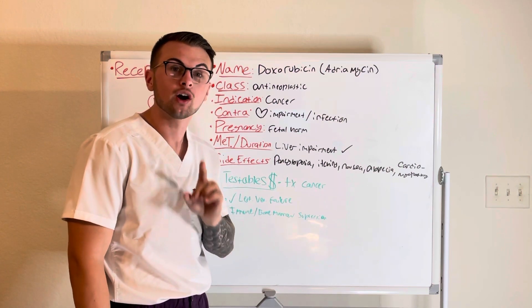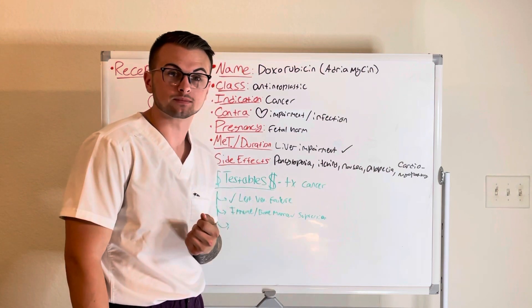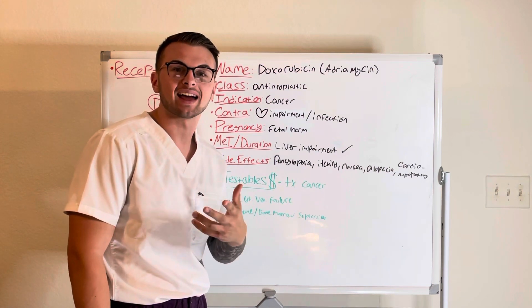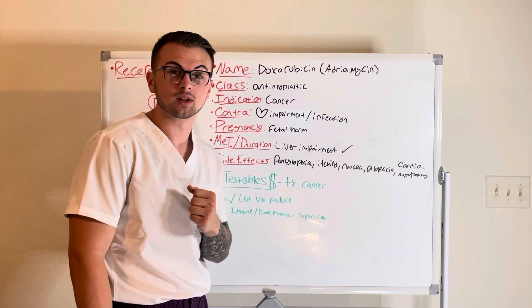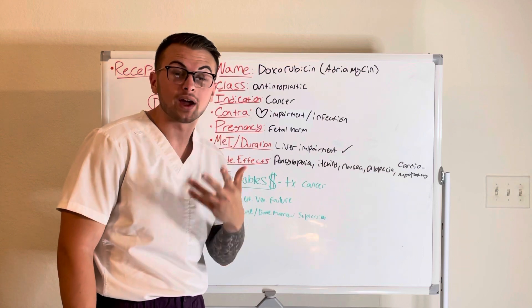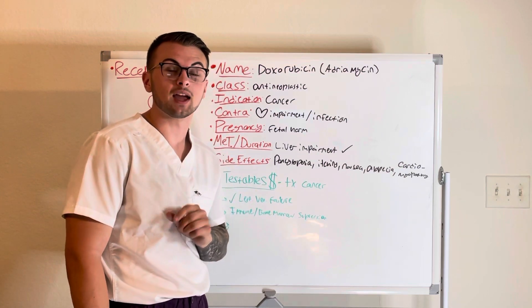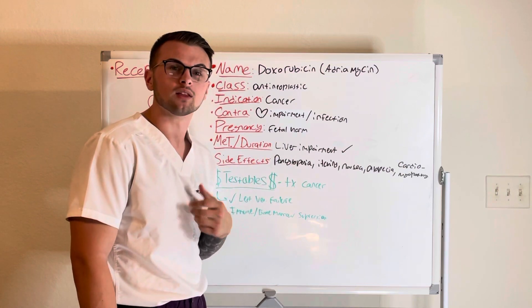It cannot be given to patients who have impaired cardiac function or an active infection. Think red — in Latin, 'rubius,' like doxorubicin. The heart is red; think doxorubicin and red heart toxicity. In pregnant women, this drug can cause fetal harm.